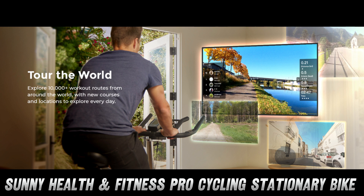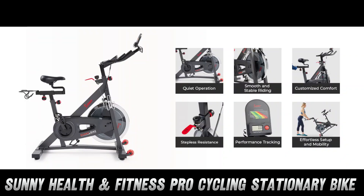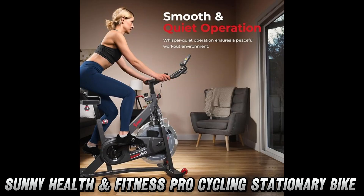But is it built to last? With its heavy-duty steel frame supporting up to 275 pounds, this bike is more stable than your ex's excuses. Plus, the LCD display tracks everything from speed to calories burned, because if a workout isn't quantified, did it even happen? And for all you tech-savvy cyclists, this bike connects to an app faster than you can say 'digital fitness revolution' — with over 1,000 training videos and 10,000 global tours, you can pretend you're cycling through Paris while actually being in your pajamas.